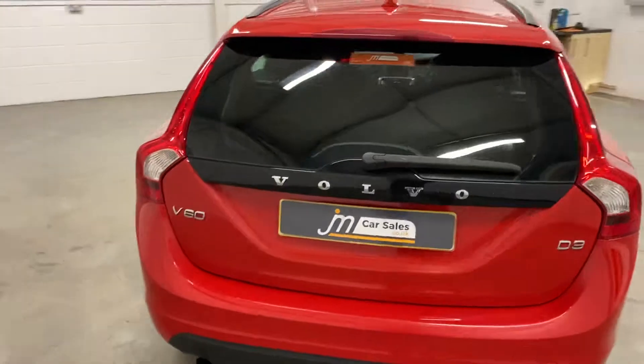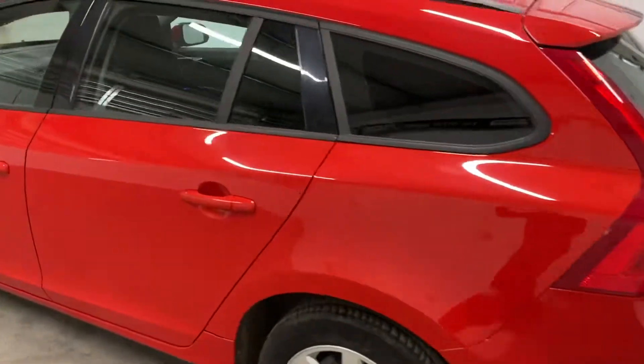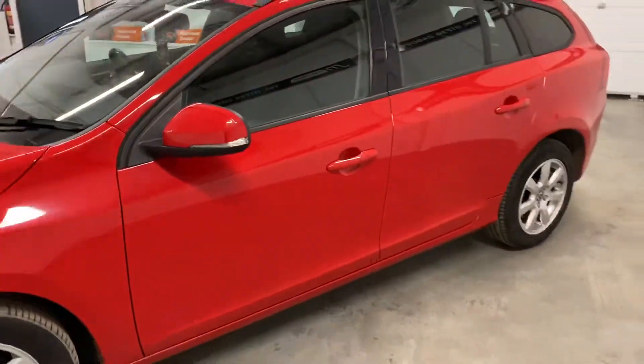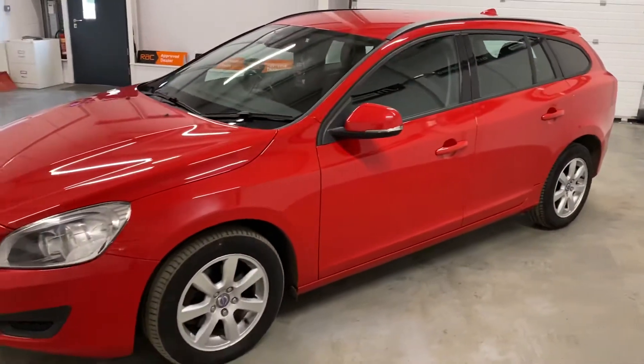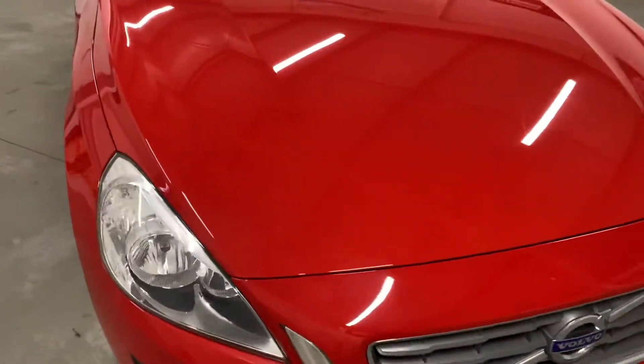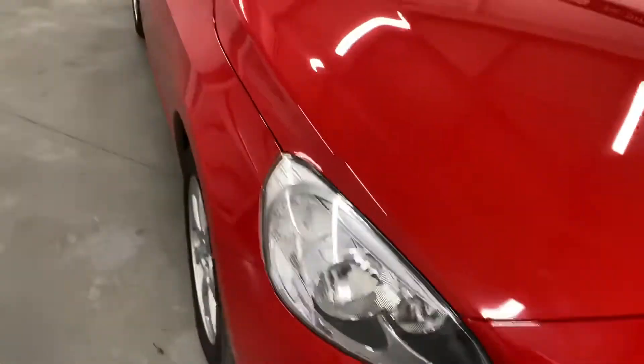The car's in fantastic condition, as you can see all round — no dents, scrapes or scratches. It looks finished lovely in the red, which is quite different. And if you have a look at the bonnet, there's no big dents or scratches again.